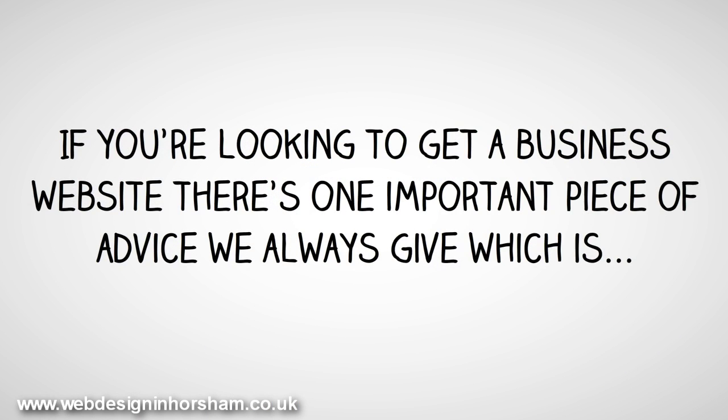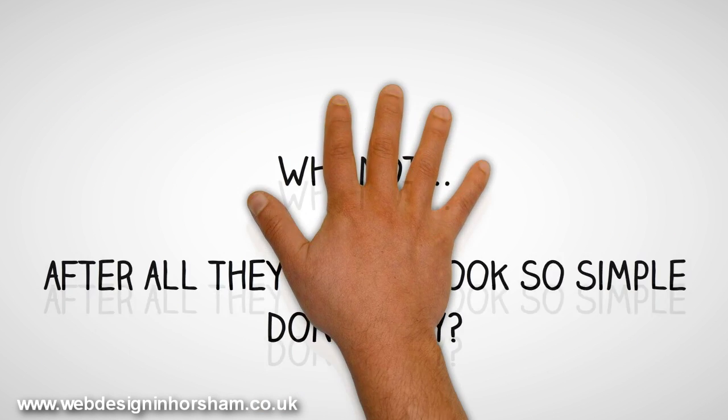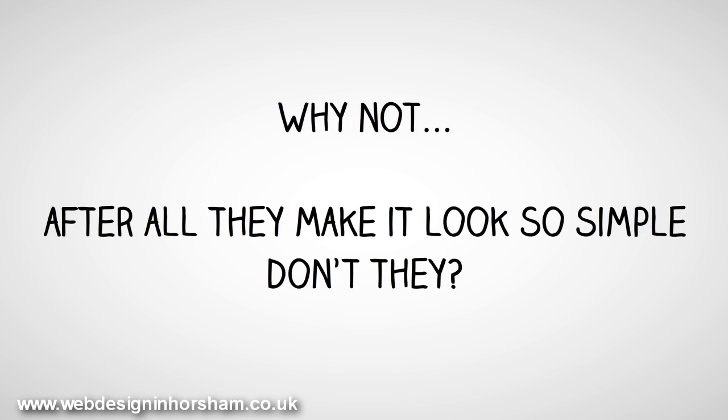If you're looking to get a business website, there's one important piece of advice we always give, which is: don't listen to the likes of GoDaddy, 1&1, or 123Reg when they say it's easy to build your own website with them. Why not? After all, they make it look so simple, don't they?